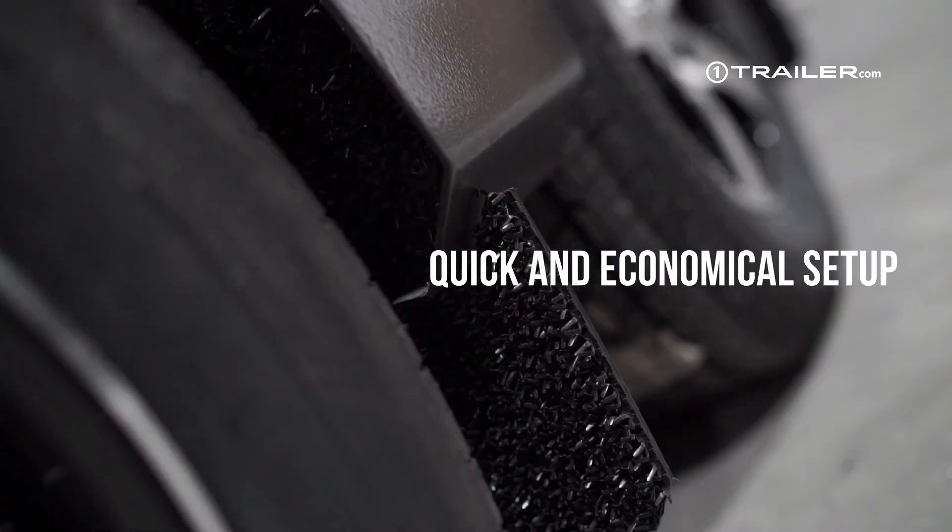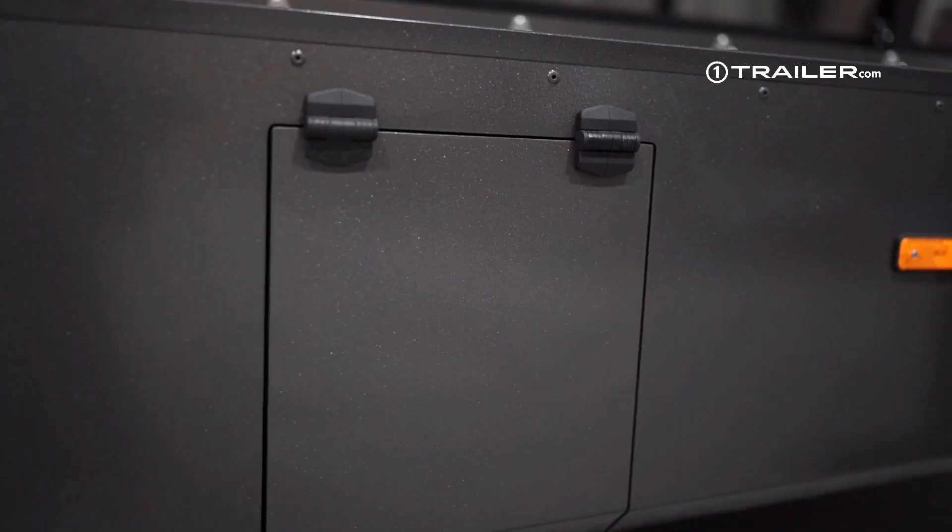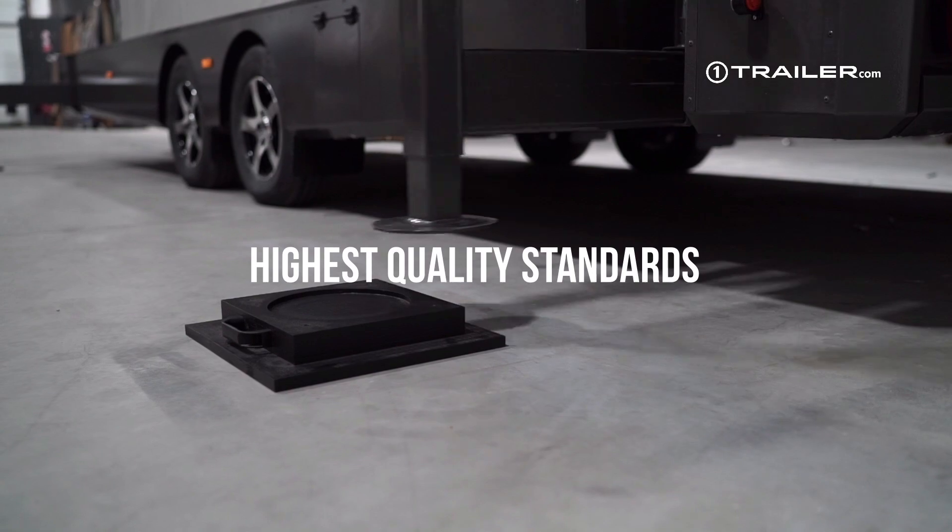Mobile LED trailer is a way to set up LED screen quickly and economically. We, at OneTrailer.com, manufacture LED trailers of the highest quality standards.